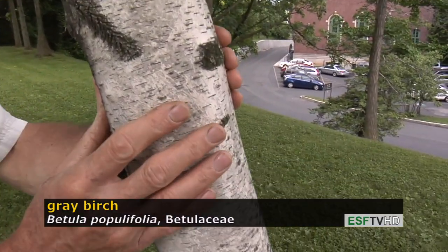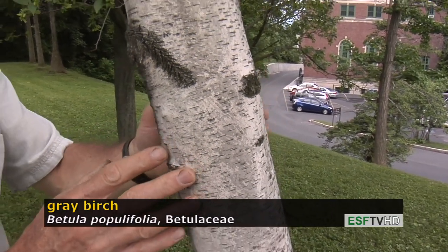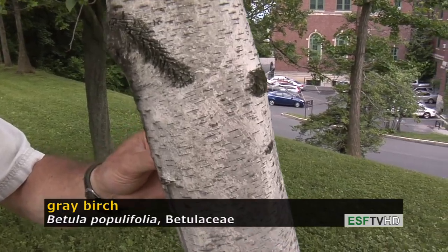It's called gray birch because the bark, unlike white birch or paper birch, is indeed gray or dingy white — not that beautiful creamy white. And it does not exfoliate like paper birch, Betula papyrifera.